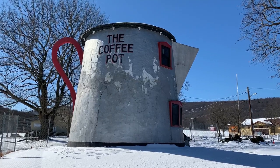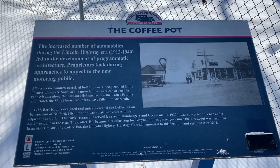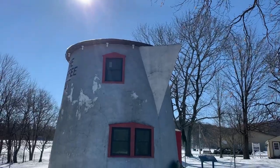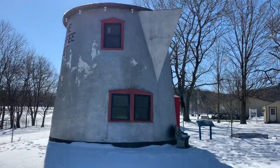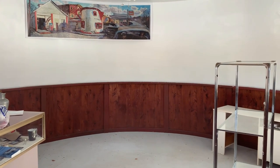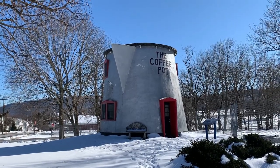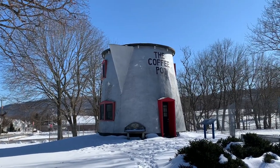Something else we found that was really cool, especially if you like coffee, is the world's largest coffee pot, built in 1927 along the brand-new Route 30 Lincoln Highway. The coffee pot started as a lunch stand for weary travelers. Today it serves as a souvenir shop and can be found just a few minutes outside of downtown Bedford.